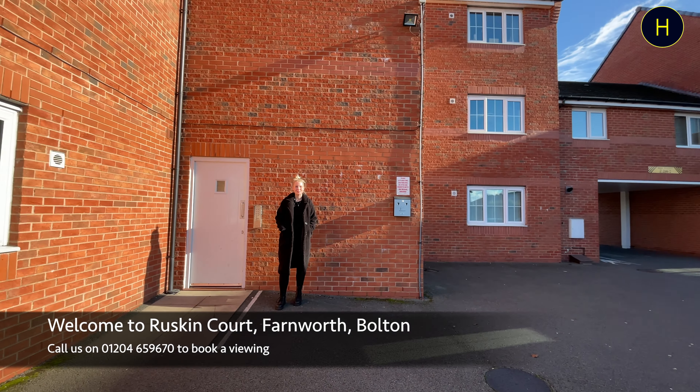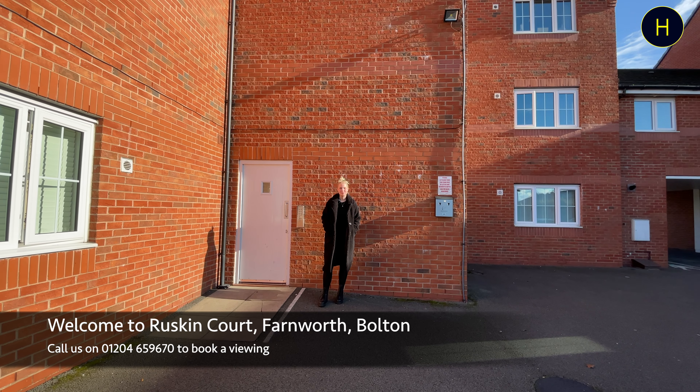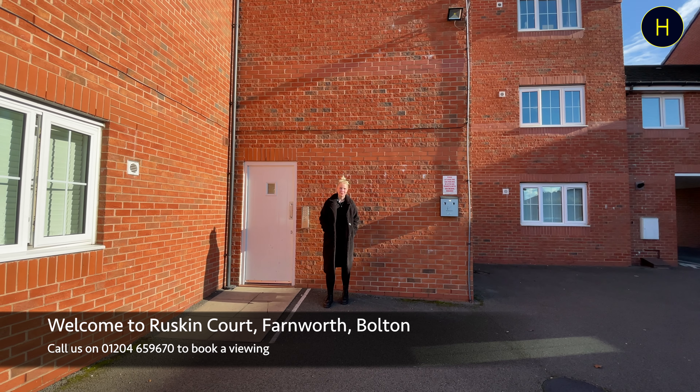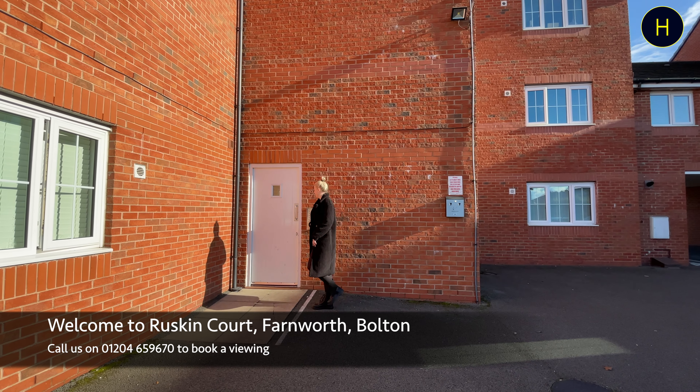Hi guys, it's Ash from Harrison's. Welcome back to the YouTube channel. Today I'm on Ruskin Court, located in the Farnworth area of Bolton. Today we're going to be having a look around a two-bedroom top-floor apartment. It is recently refurbished, and if you would like to view it, do give us a call in office on 01204 659 670. Come in, let's take a look around.